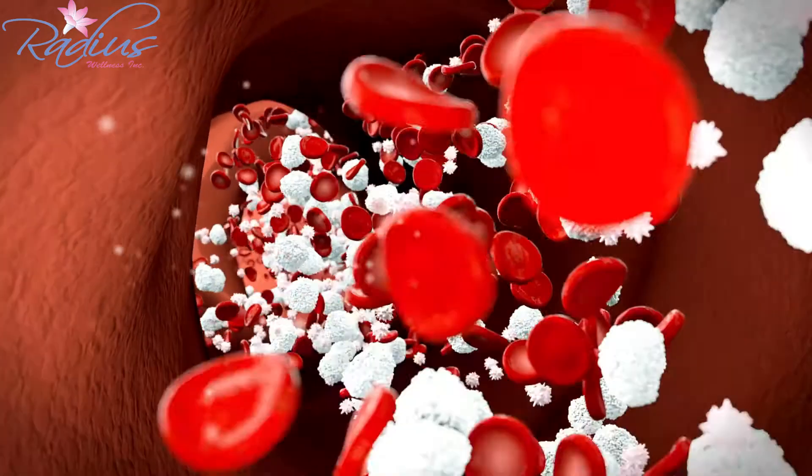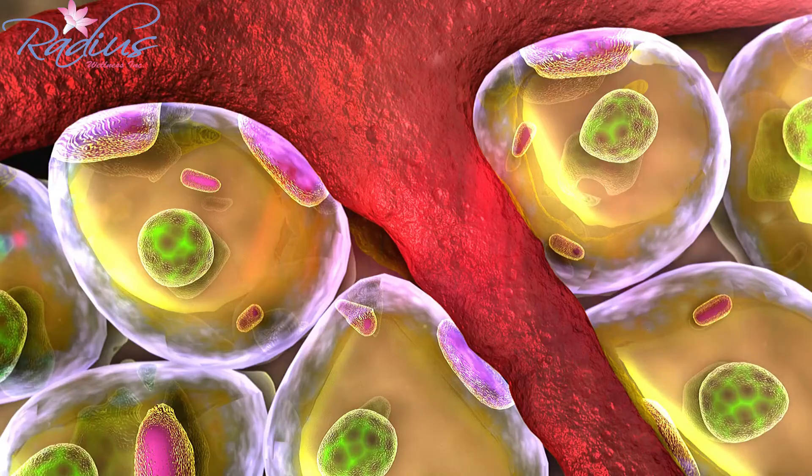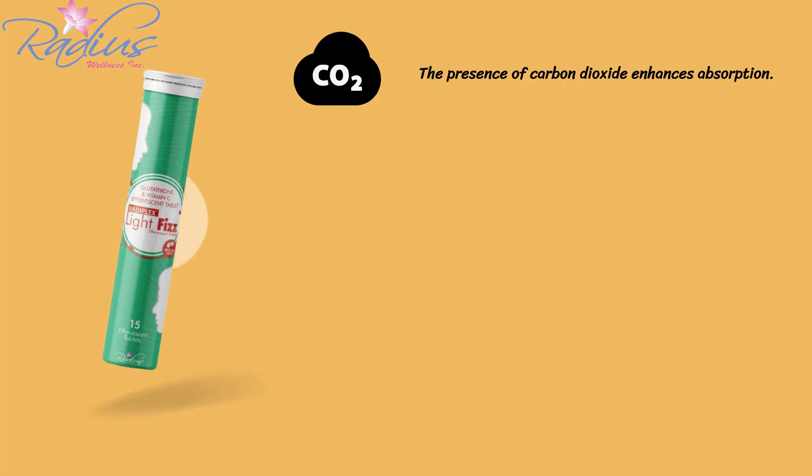The ingredients in it penetrate the bloodstream within 15 minutes and start their work to keep your skin protected and healthy. You can rely on Rediplex Lightface Tablets as the presence of carbon dioxide enhances absorption.